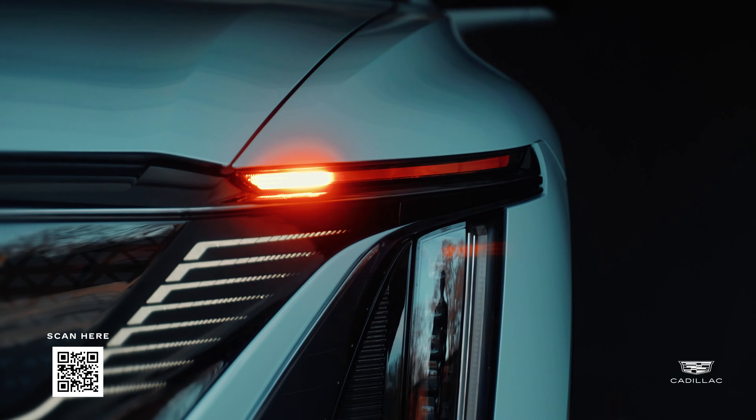Experience cutting-edge technology with the Lyriq's immersive 33-inch LED display, and step into luxury with a spacious, handcrafted interior that exudes sophistication at every touch.